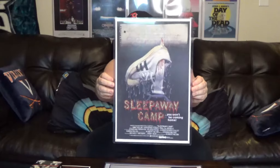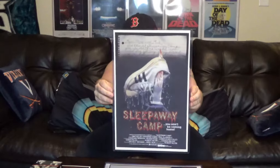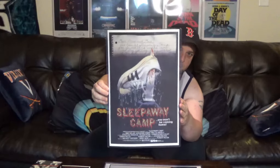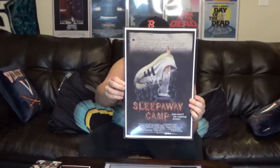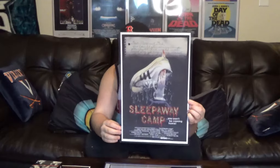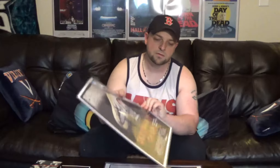Next up is Sleepaway Camp. I've been really wanting to get this one to add to my slasher collection. I dig the hell out of this movie. I tried to find posters for Sleepaway Camp 2 and Sleepaway Camp 3 but I can't find them in this size. I really want to keep buying the 11 by 17 — it just makes it a lot easier when you're putting these things up, you're not using up a lot of space.